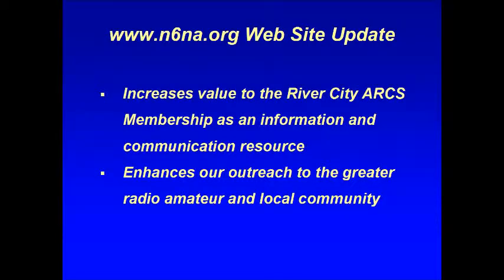In summary, the updated N6NA website offers increased value to River City ARC's membership through serving our information and communication needs and helps to improve our outreach to the amateur and local community. We hope you enjoy it and welcome your comments and suggestions. Thank you.